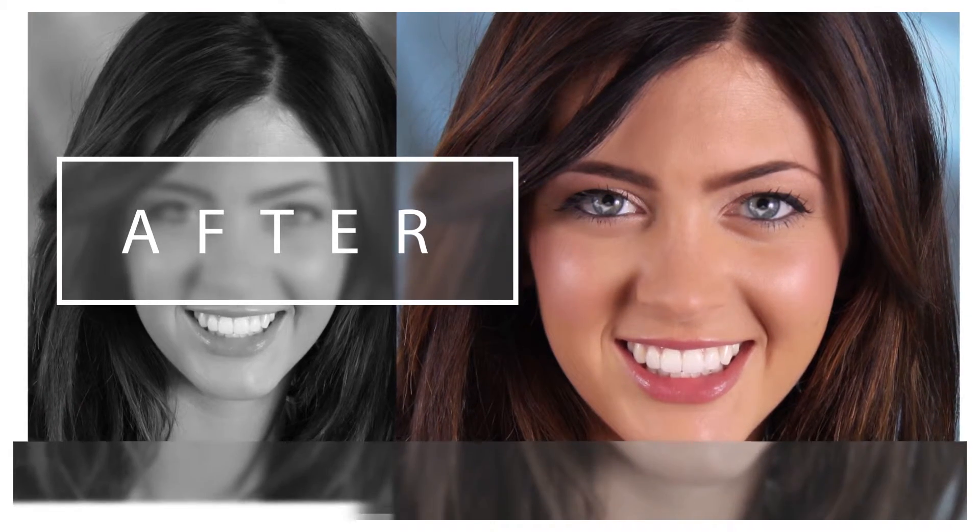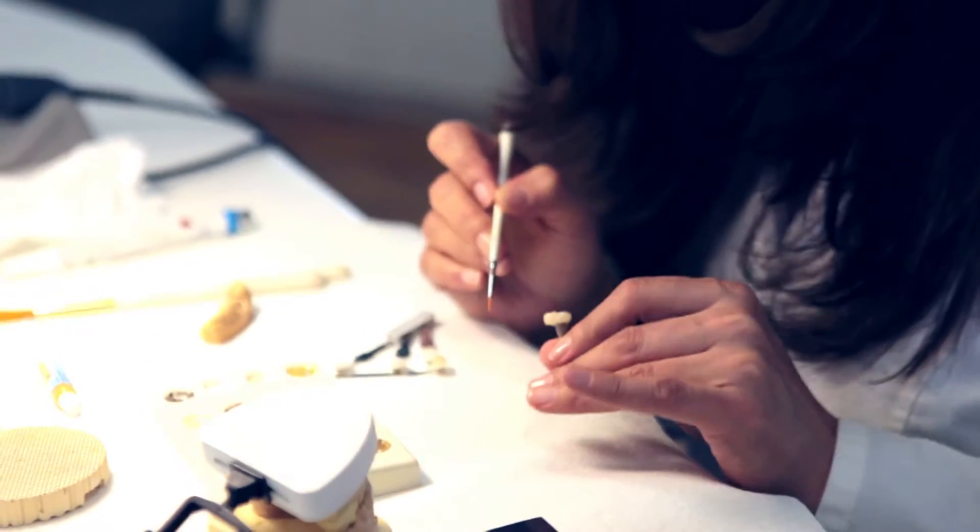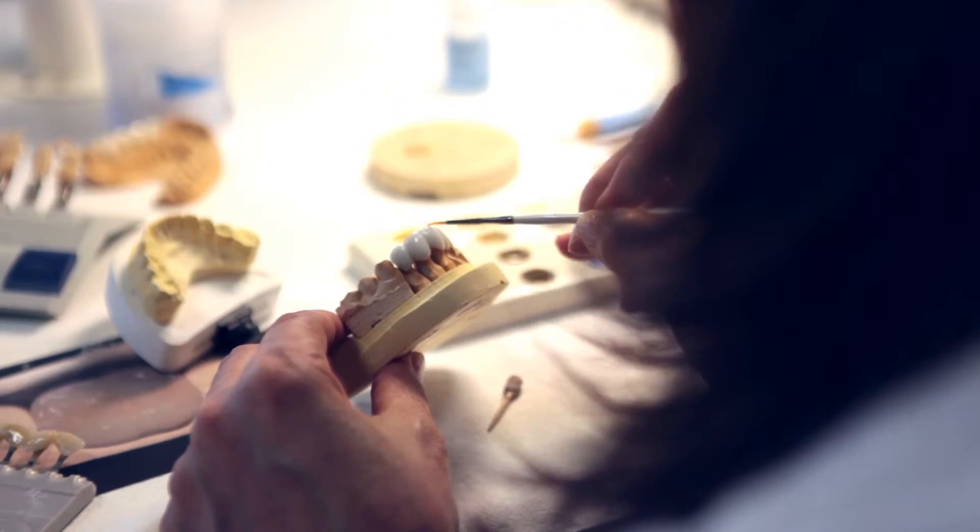Veneers can greatly enhance the overall aesthetics of your smile. Our dentist works with a team of skilled professionals to make refined molds of your mouth, shape the porcelain and create your ideal smile.